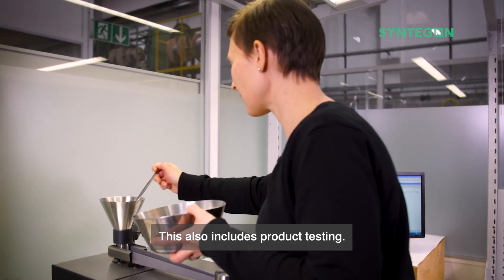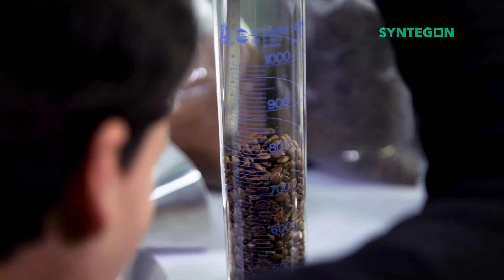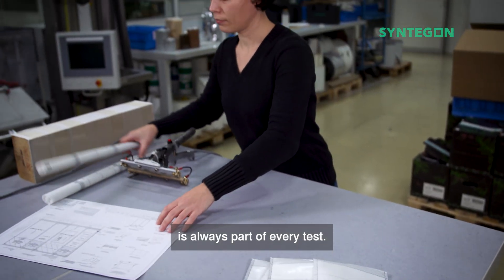This also includes product testing. It provides information on the product quality and processability of the product. And finally, the production of an individual sample is always part of every test.